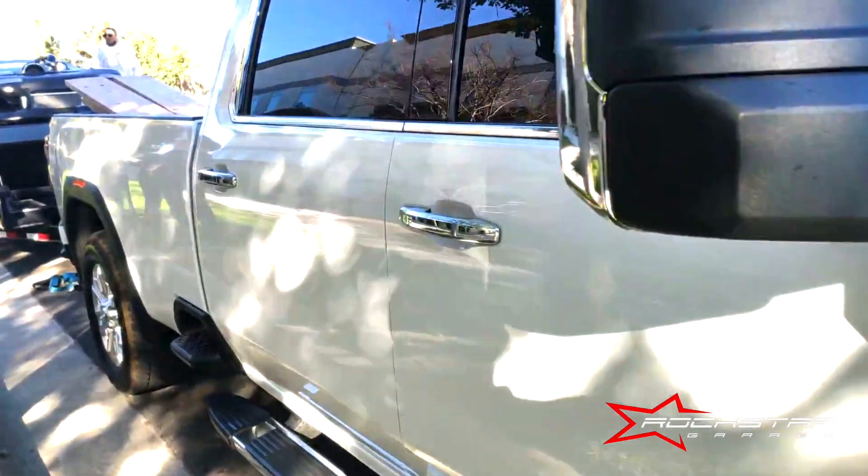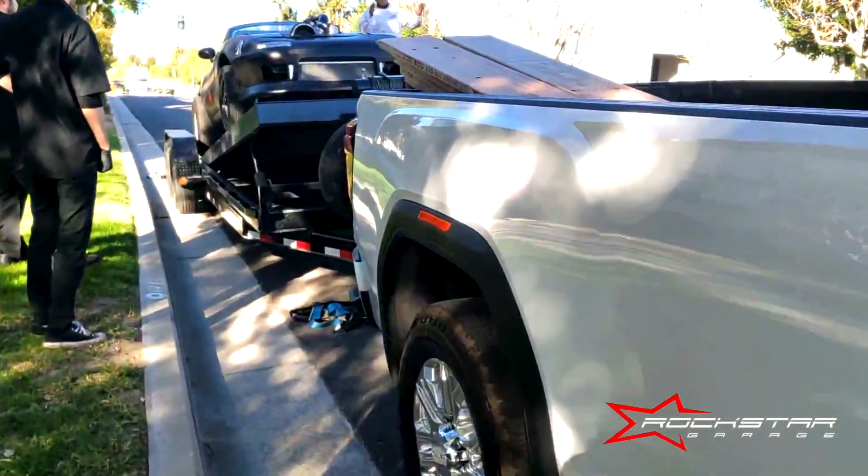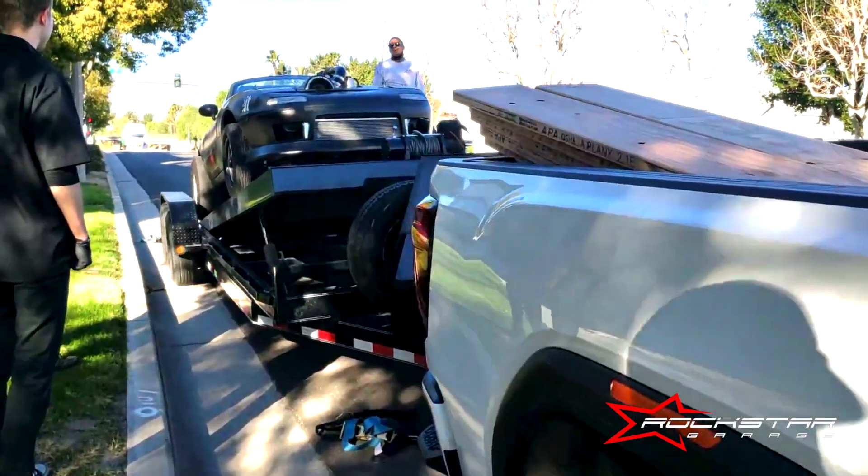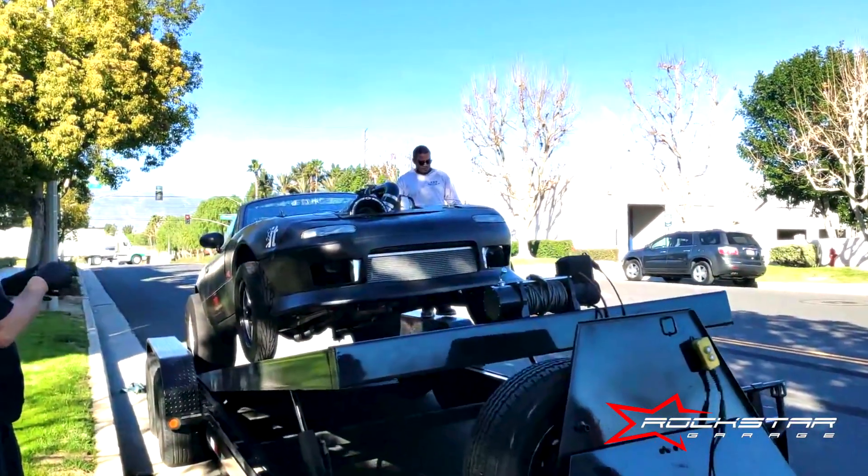Hey, hey, hey, what's up Rockstars? Welcome to Part 17 of Today at RSG. How about that intro? Alrighty guys, what you see before you is one hell of a Miata.